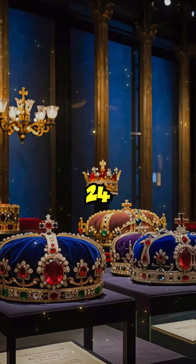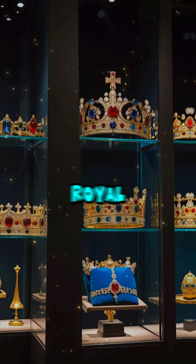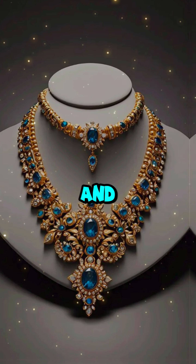Protected 24/7 by armed guards, these jewels represent the legacy and power of Britain's royal history. More than just treasures, they are symbols of monarchy, power, and tradition. Priceless and irreplaceable.